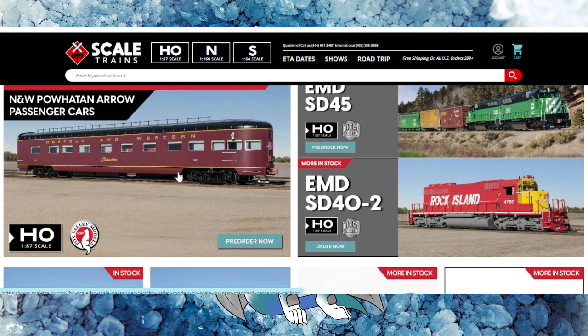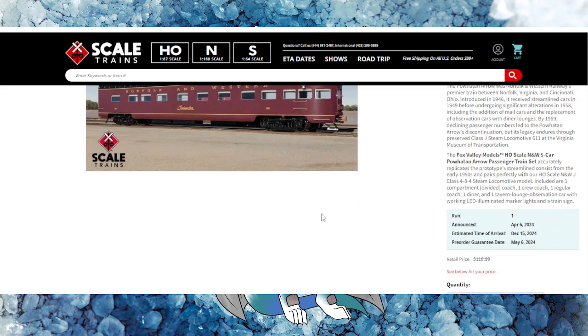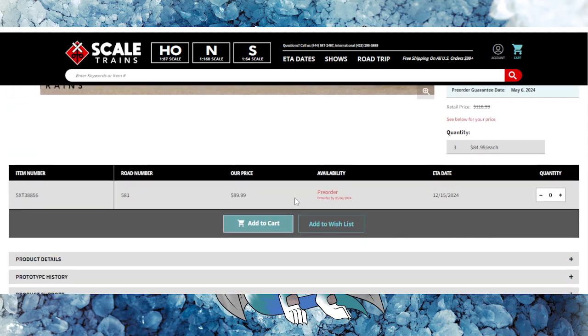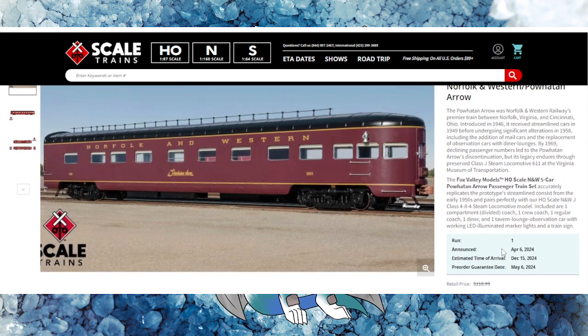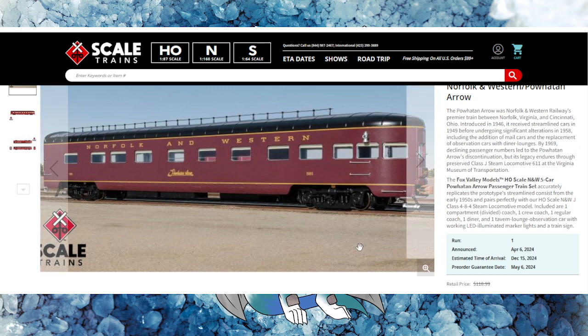Additionally, they've got the Norfolk and Western passenger cars as well, with a few offerings in that lineup. This falls under their Fox Valley Models lineup. For the price, it's not too bad — $89 MSRP. Scale Trains does distribute through some distributors and mom-and-pop stores, but this will likely land around $89 to $90, which is actually cheaper compared to other coaches we've been seeing lately that go between $100 to $150.